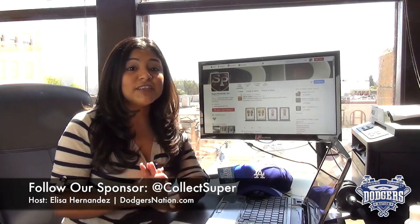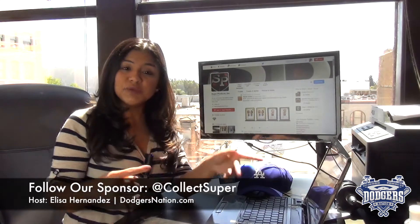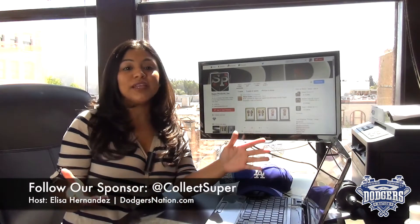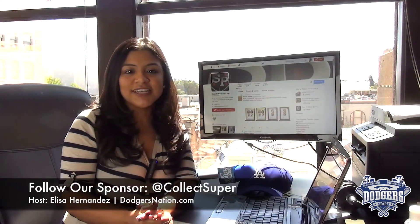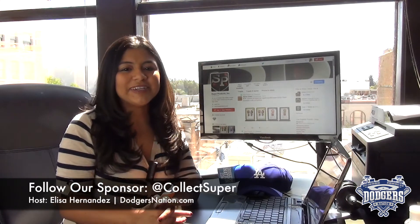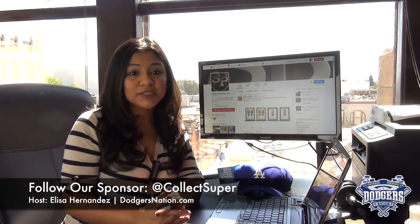We are kicking off a series of fun giveaways for you guys. Last week it was a game-used bat by Dodger Carl Crawford from our friends at SuperProducts.com. I'm happy to announce that the winner is Jeff Crossan — congratulations, Jeff! I really apologize if I messed up your last name, but make sure you contact us on DodgersNation.com to claim your prize.